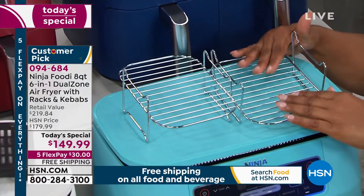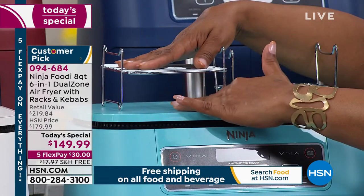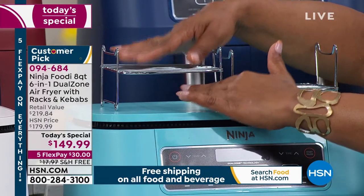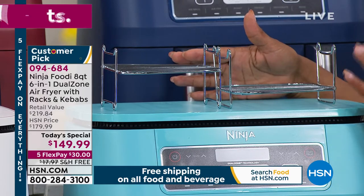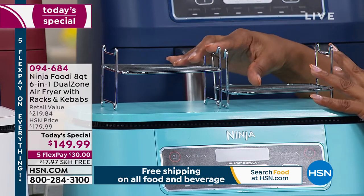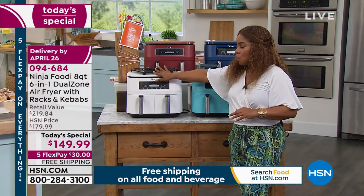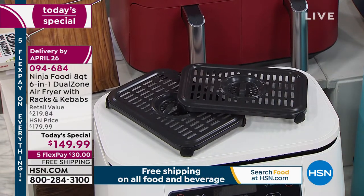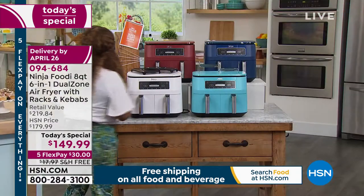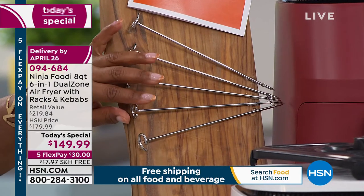We're giving you these two baskets — this is how we cook the pork roast. On this side you put the pork roast on top, and then you can put vegetables at the bottom. You get two of the baskets. If you were to buy these separately, which in stores they're sold separately, that would be $19.95. Plus we give you the air fryer racks — two of them — those are also sold for $19.95. That's $40. Then we also give you five kebab skewers — that's another $9.95.